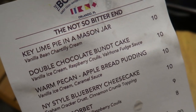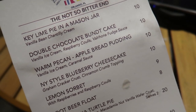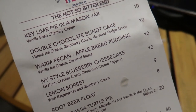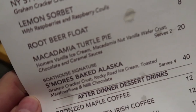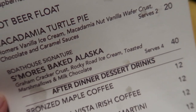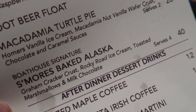So the food is gone, and here's the dessert menu — it actually looks quite delectable. I really want to get something, but I'm going to pass because the lighting here is bad at the moment. That key lime pie in a mason jar seems amazing. We're trying to convince Jen to get the baked Alaska, but she's not doing it.